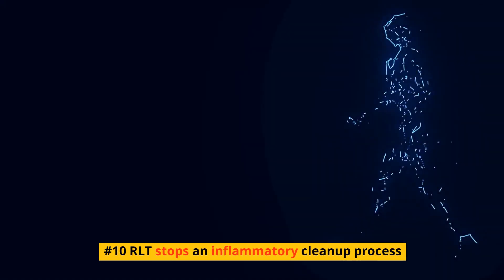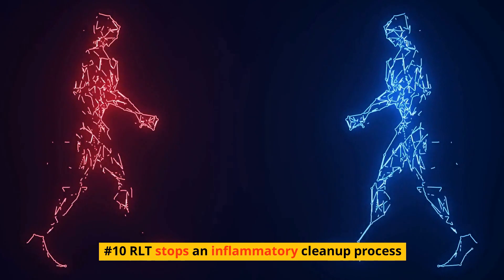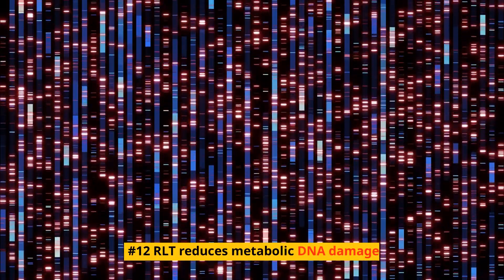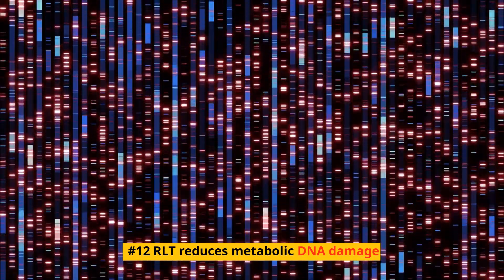Number 10: RLT stops an inflammatory cleanup process. Number 11: RLT starts a non-inflammatory cleanup process. Number 12: RLT reduces metabolic DNA damage.